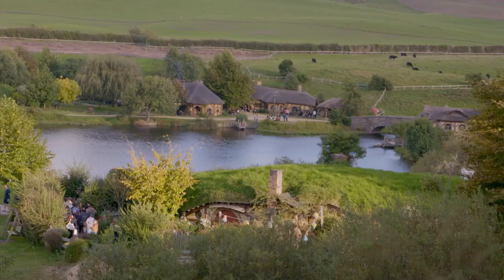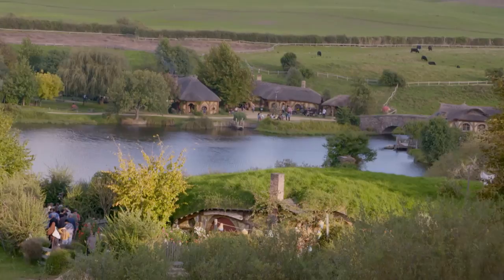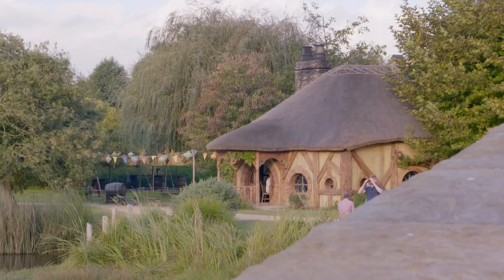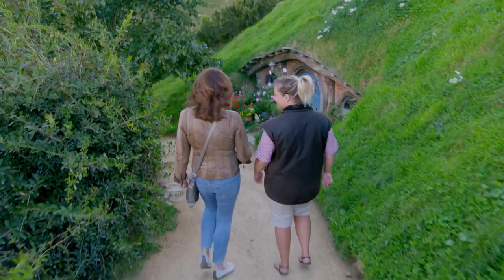Oh, look at this! It's lovely here. But the big question is, where's the Hobbit's watering hole? So there's a pub on here as well? Yeah, there it is — the Green Dragon Inn.